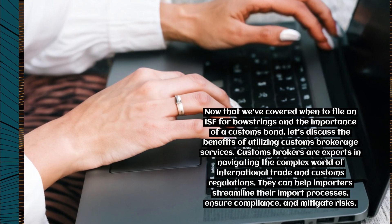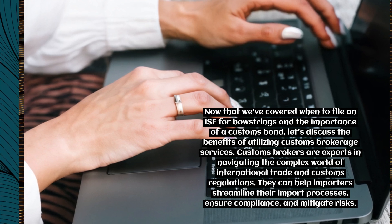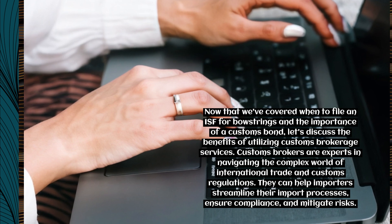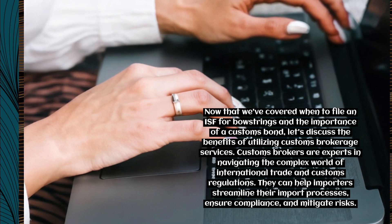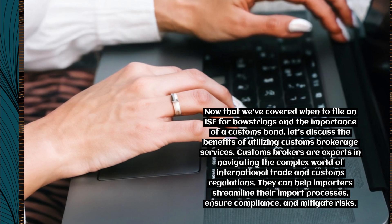Now that we've covered when to file an ISF for bowstrings and the importance of a customs bond, let's discuss the benefits of utilizing customs brokerage services. Customs brokers are experts in navigating the complex world of international trade and customs regulations. They can help importers streamline their import processes, ensure compliance, and mitigate risks.